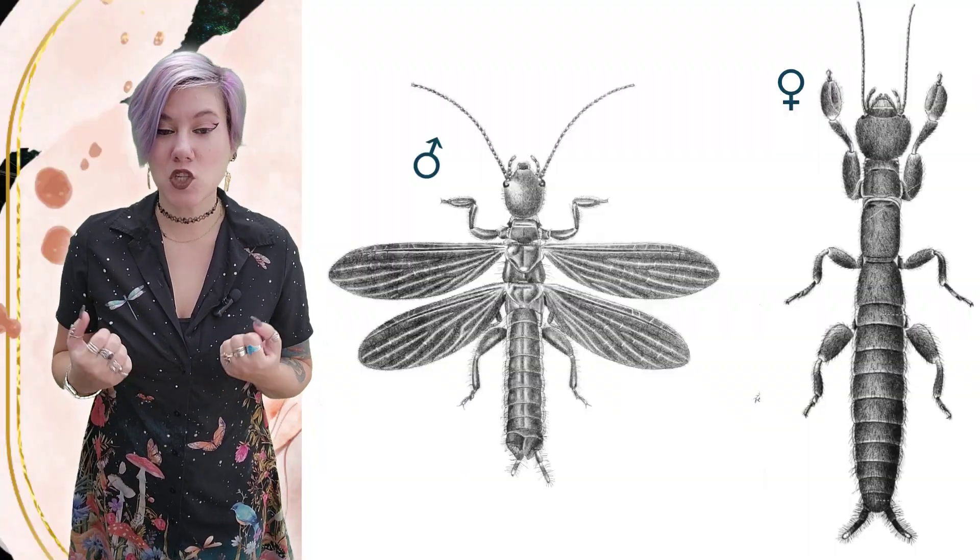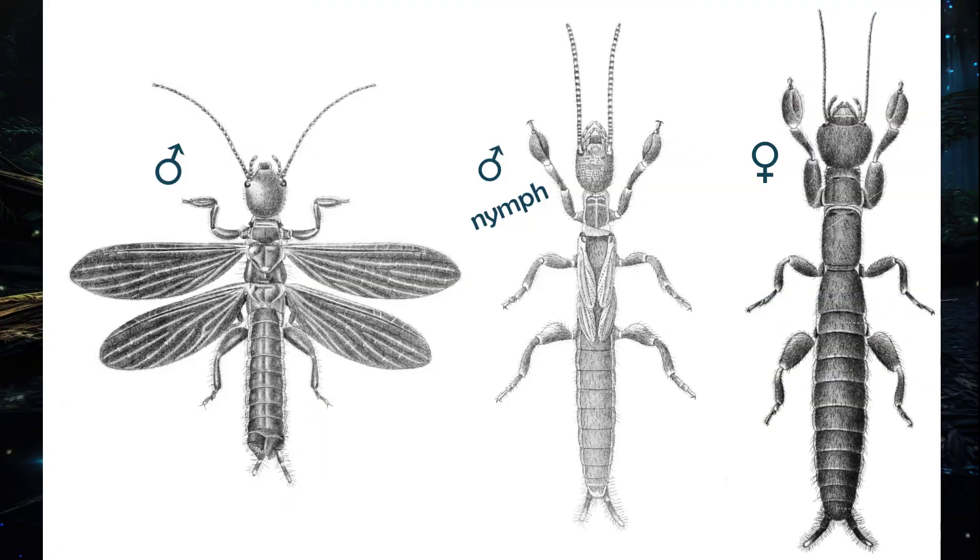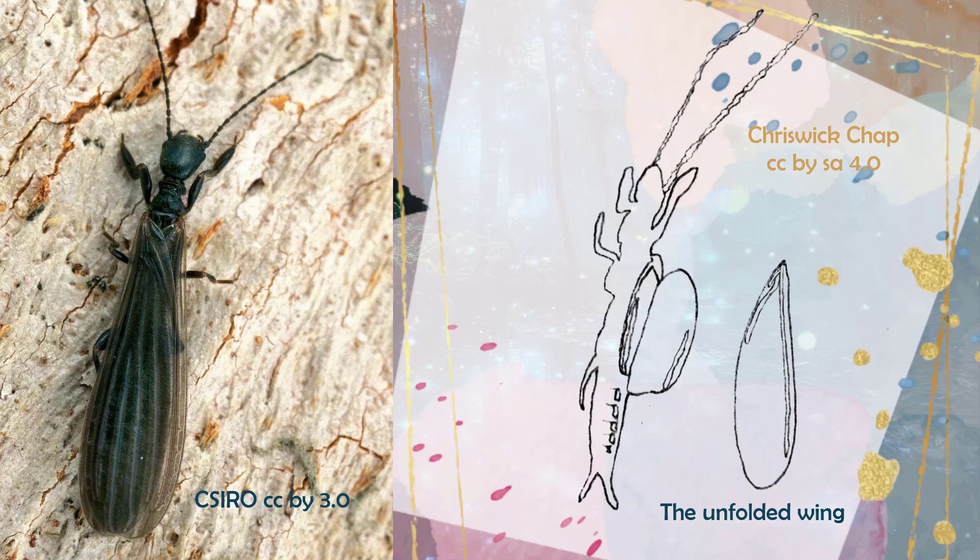Embioptera — the web spinners. Males can sometimes have wings; females and male nymphs don't. And here's the coolest thing: the males that have wings can fold them backwards, flat on top of themselves, so they're not damaged while crawling under bark. When they need to fly to a new area or to reproduce, they can fill the wings with their hemolymph and fly away, then refold and tuck them away.